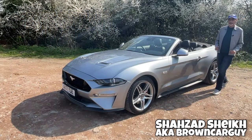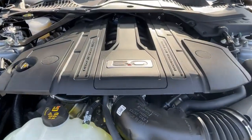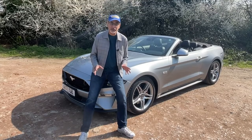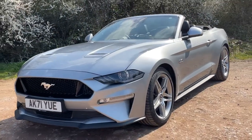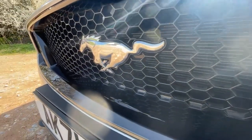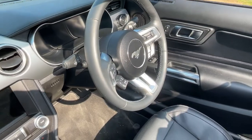This is the Ford Mustang convertible. It's the 5.0, which means it's the V8 — 460 brake horsepower, 533 Newton metres of torque. It has a top speed of 155 miles per hour and will accelerate from 0 to 62 miles per hour in 5.1 seconds. This one is a manual car.